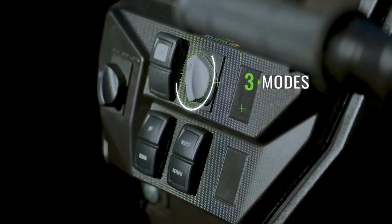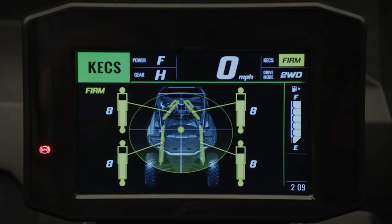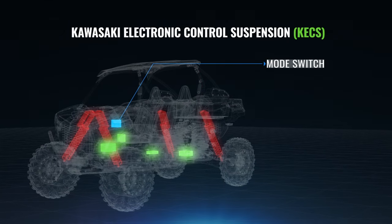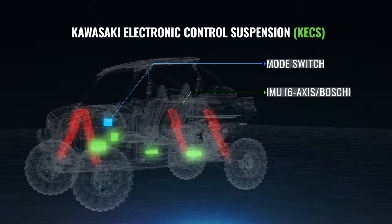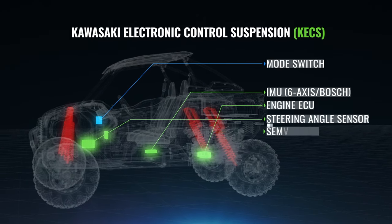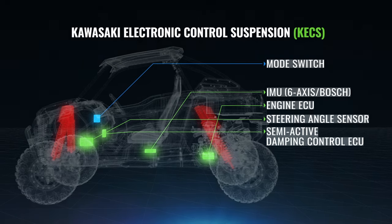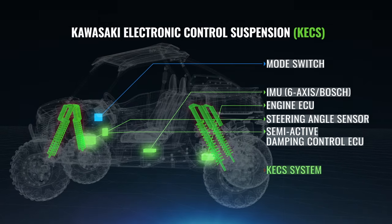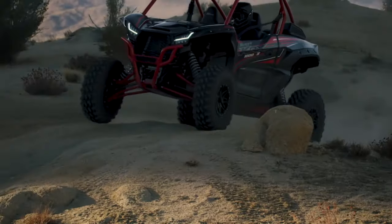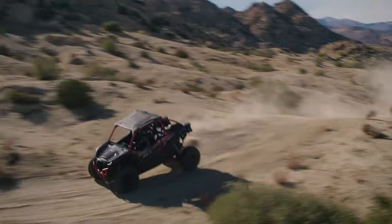Semi-Active Damping Control offers three modes: Soft, Normal, and Firm. The damping character is set according to the suspension mode selected. Then, taking into account input from the 6-axis Bosch IMU, Engine ECU, and a steering angle sensor, the Semi-Active Damping Control ECU adjusts to the ground surface environment in real-time to provide the ideal damping, delivering consistent suspension performance and ride comfort. All this results in a next-level suspension package only found on the Terex KRX-1000 ES.